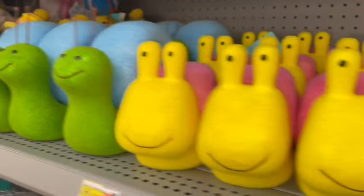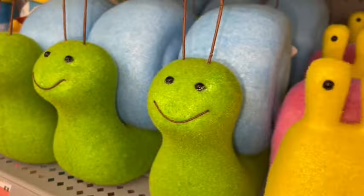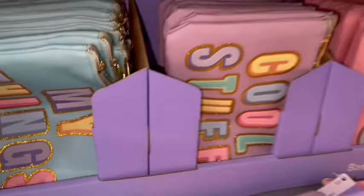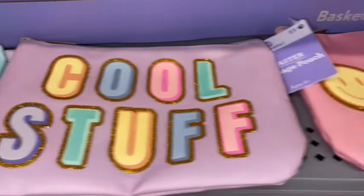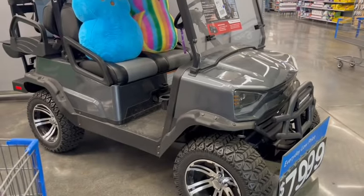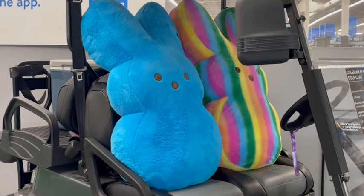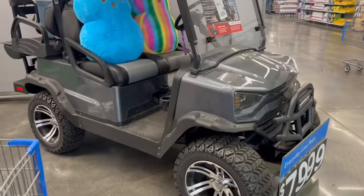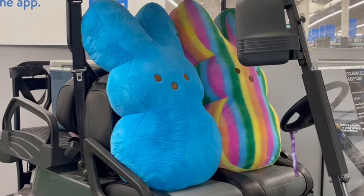Look at these little snails — $3.48 and $4.48 — aren't they so cute with their adorable little faces? For $5 they have these little essential pouches. And here in the south we take our Peeps very seriously — our Peeps ride around in style. That's going to do it for this video — thanks so much for joining me to see some of Walmart's new Easter items for 2024.